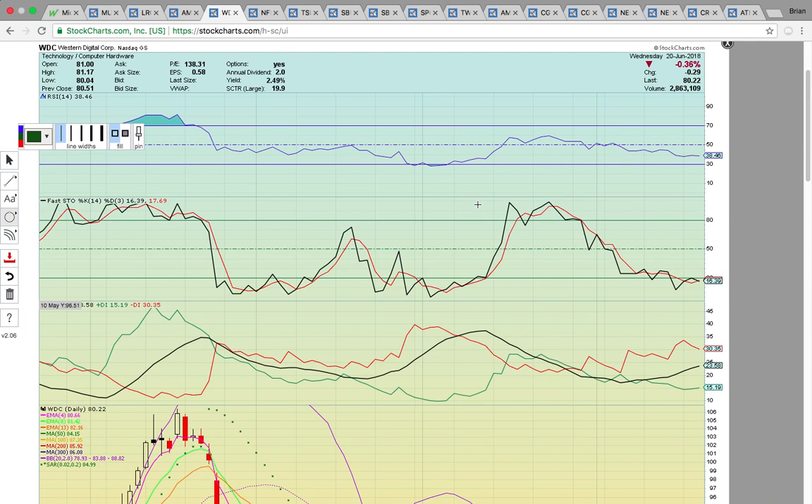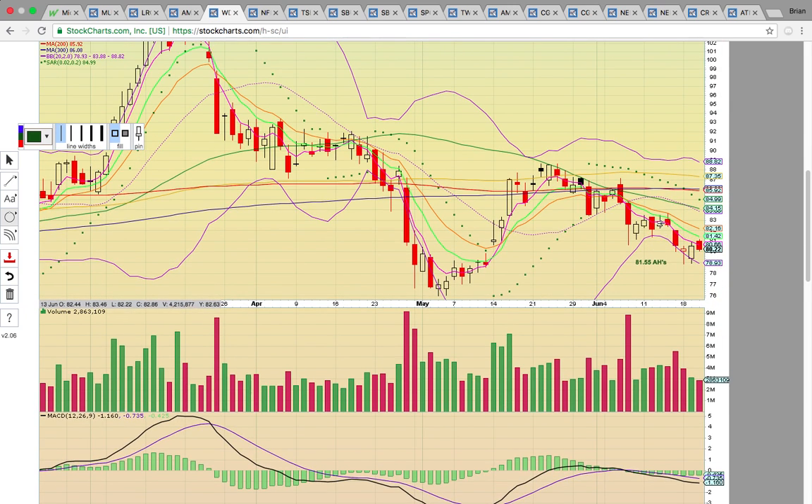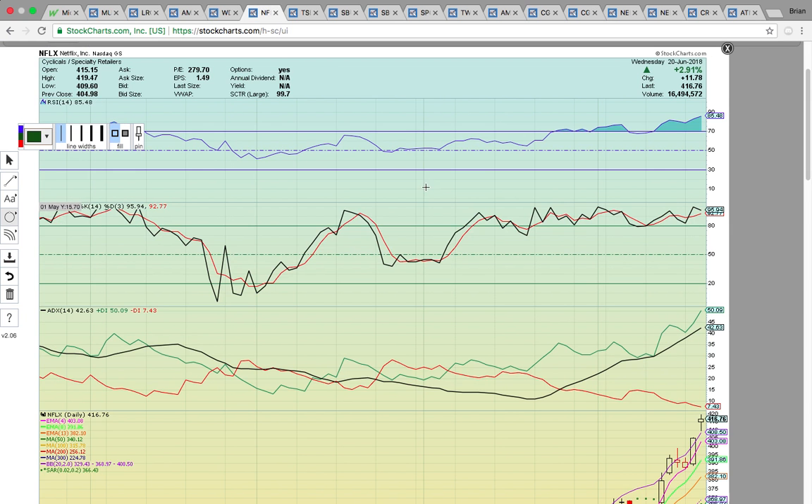Western Digital, WDC, was also trading up in after-hours — riding EMA4 resistance lower. It closed at 81.55 after-hours, finishing the day at 80.22. That's putting it above the middle Bollinger Band at 80.66 and above EMA8 at 81.42, which is really bullish. If it can get above EMA13 at 82.16 tomorrow, that would be a major green light. A close above would be a bullish change in trend, though it has a lot of moving averages stacked up and a lot of work to do.